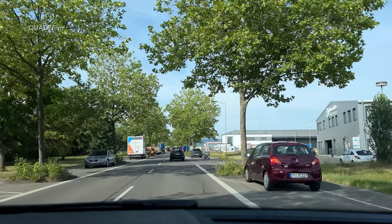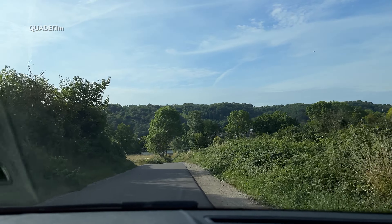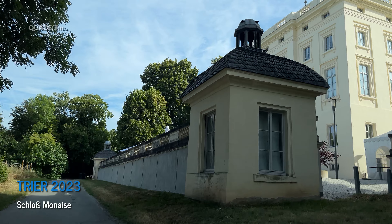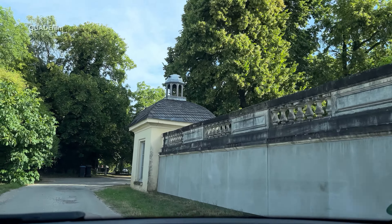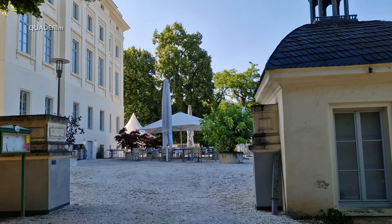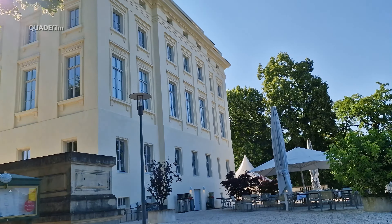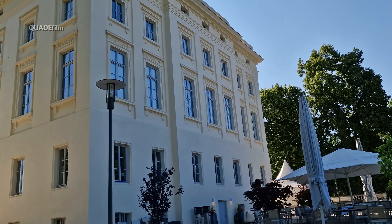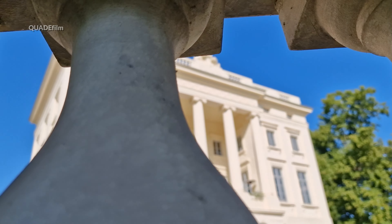Wir steuern ein Schloss an – genauer gesagt ein Schlösschen. Die Rede ist vom Schloss Monaise. Schloss Monaise gehört seit dem Jahr 1853 samt Hofgut zum Trierer Stadtteil Euren. Fertiggestellt 1783 als Sommerresidenz für den Trierer Domdekan von Walderdorf.